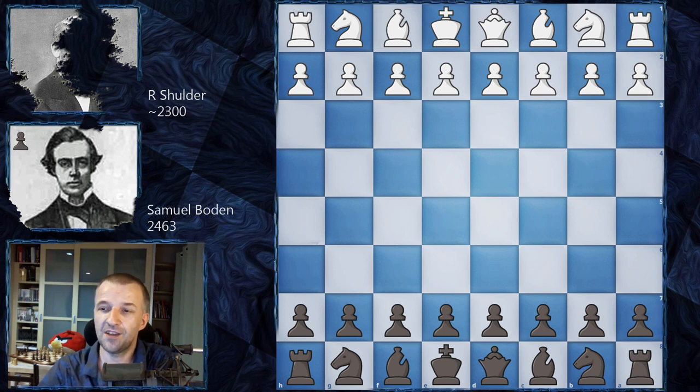And his opponent, R. Schulder — we don't know his first name or his age, only the initial letter R, so maybe Rudolf or Reinhold, popular German names. We have no idea. But he was a very strong amateur player. He won some games against Samuel Boden, and also won against Daniel Harvitz, one of the strongest players of that era with a historical ranking over 2600. I estimate his rating at around 2300, and he's going to play as white. So without further ado, let's learn Boden's main pattern, as it can happen in anybody's game and everybody should be aware of how it looks.